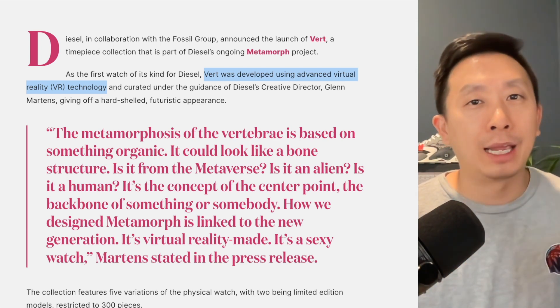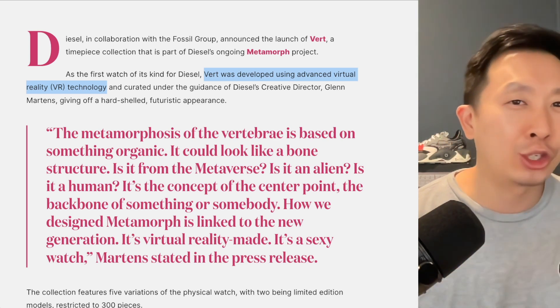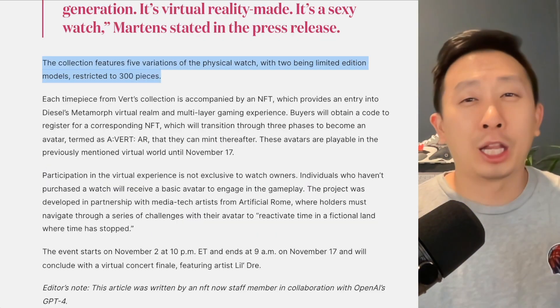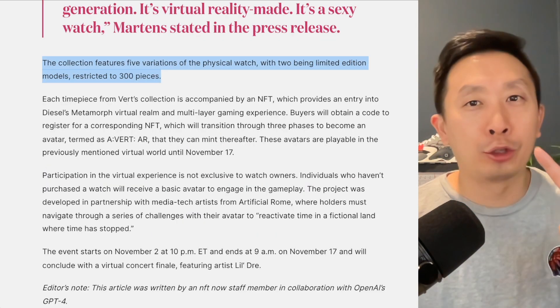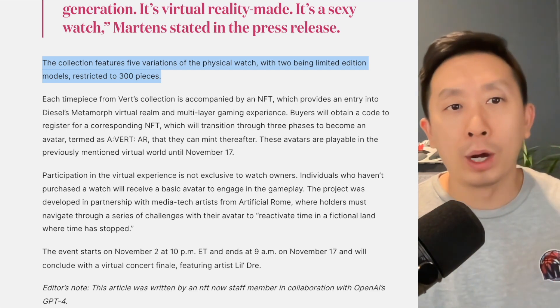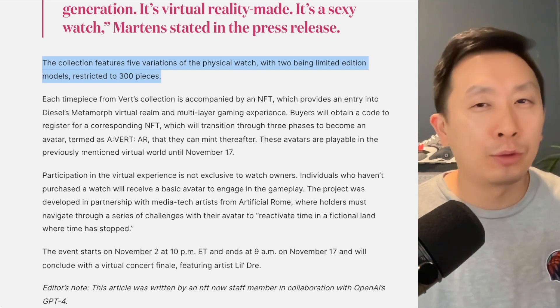The game won't go on forever — it runs until November 17th, so check it out soon. It launches November 2nd. The collection itself has five variations with two being very limited, so only 300 pieces each for those limited ones. More importantly, this one comes with an NFT.